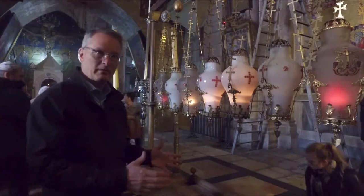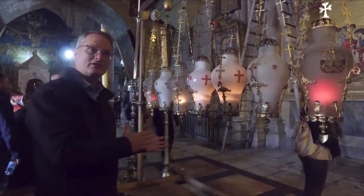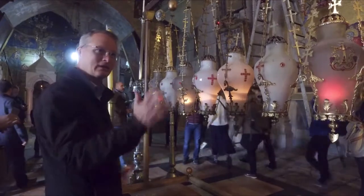From this place where Christ's body was prepared for burial, taken and buried in the garden tomb, I want to take you now into the garden tomb and the church that's built over it. This portion I'm taking you into is technically the Church of the Holy Sepulchre. Let's go.